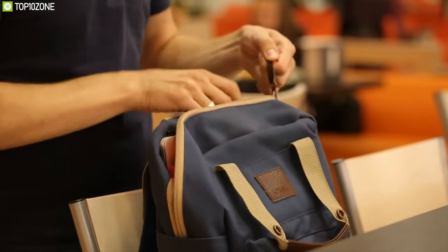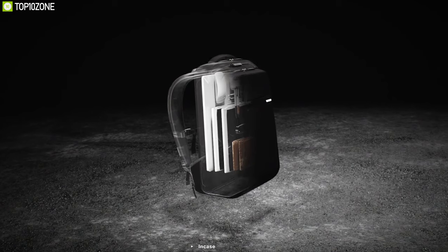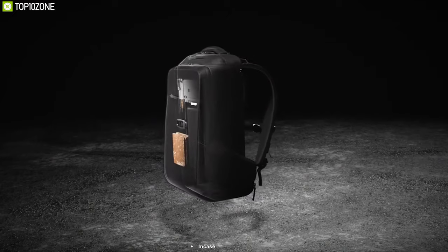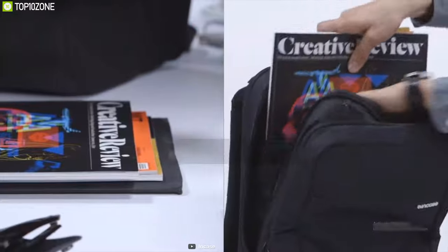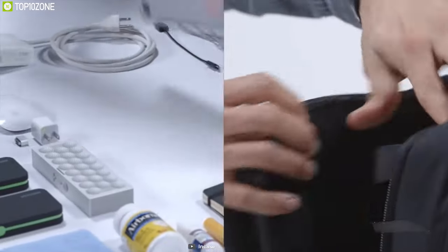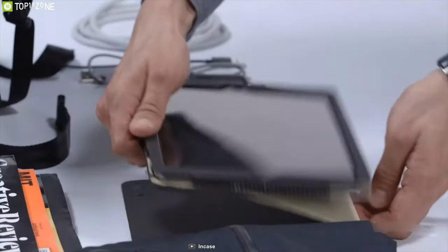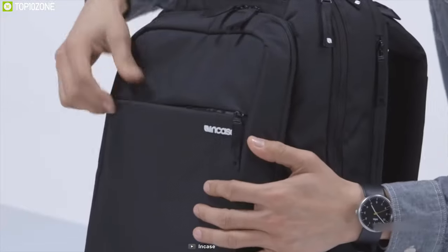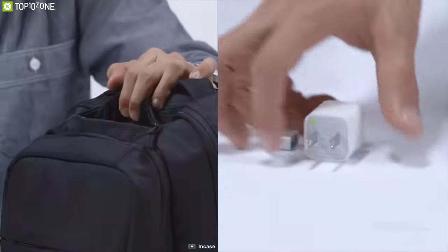A laptop backpack is a mandatory accessory for any laptop user, so meet the Incase Icon, a backpack that offers large compartments, customized design, and long-lasting durability to carry your device securely. With 17 liters of volume capacity, it features 14 different pockets for organizing extra accessories and two protective, separate side-access compartments that can accommodate up to a 15-inch laptop or MacBook. Featuring water and weather resistance, the outer material consists of abrasive 840D nylon, while the back panel has decent padding providing ultimate comfort with safety.